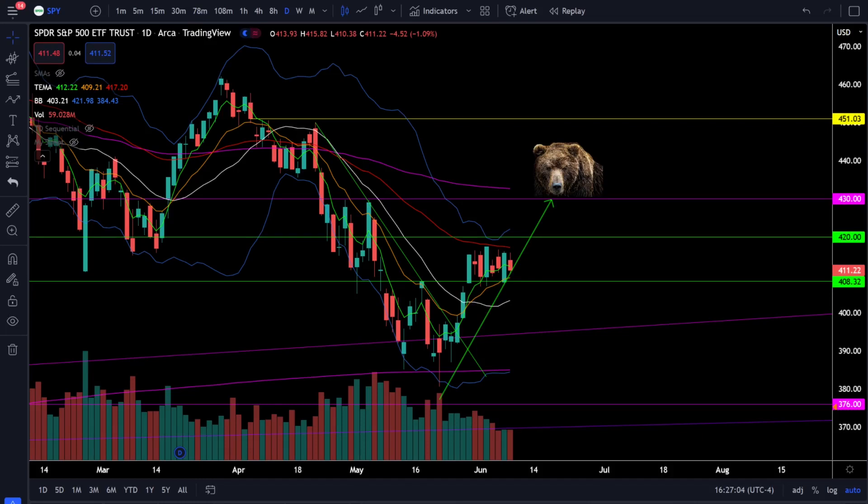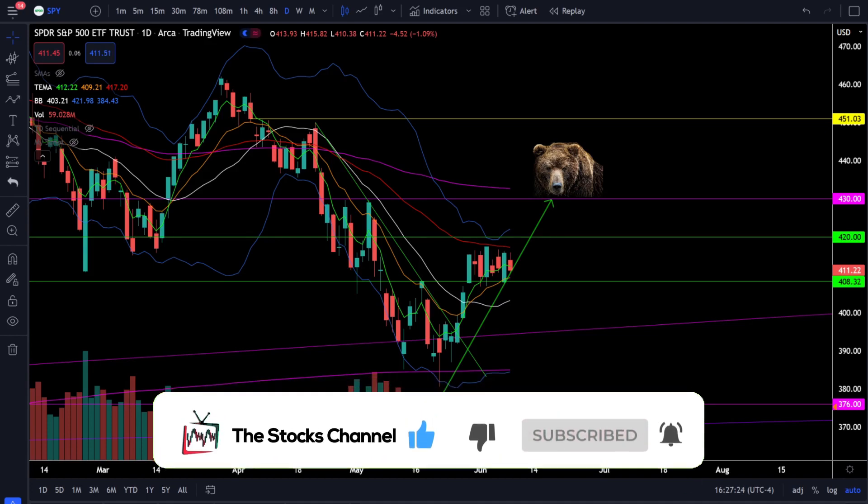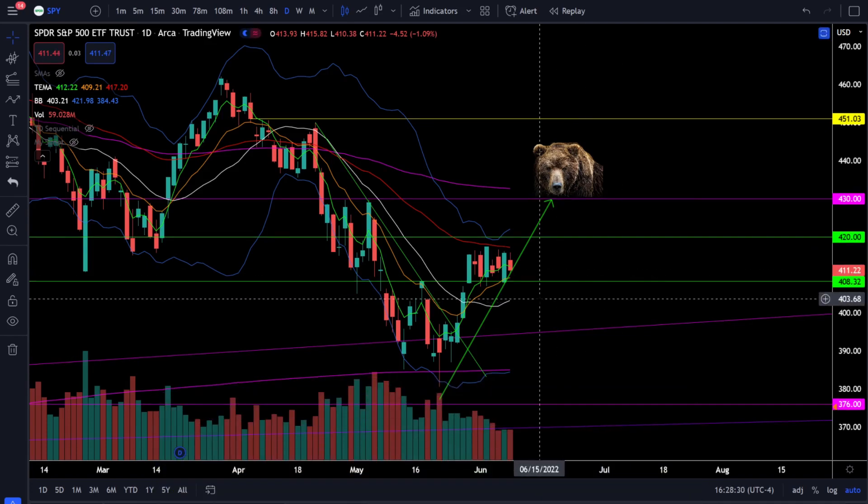What's up everybody, welcome to the Stocks Channel. My name is Cory, and today in the stock market we did see a pullback during this consolidation phase, but we still haven't seen a breakout in either direction for the bears or the bulls. First up, let's take a look at the S&P 500 SPY ETF and crack open this chart to see what's going on in the stock market today.